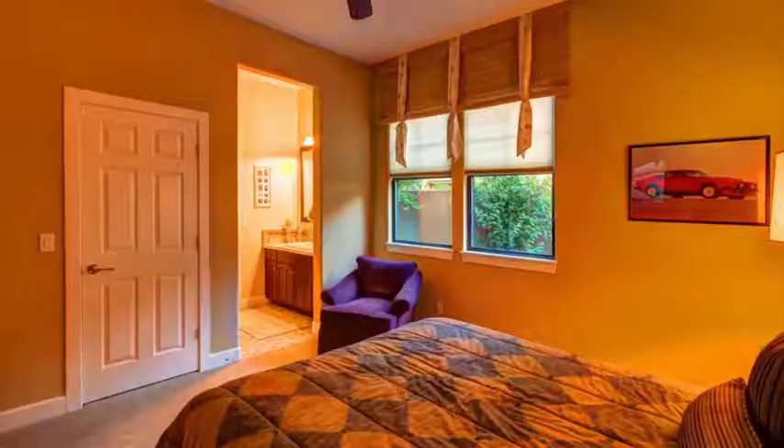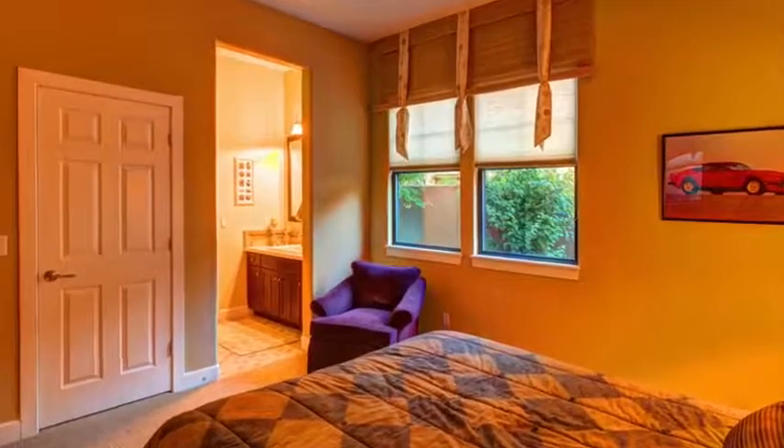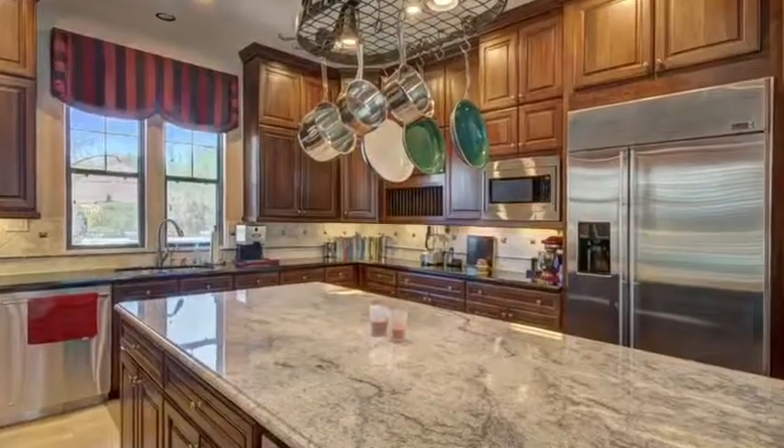Unfortunately, though, there are drawbacks to using HDR photography. For example, it can make the photos look surreal. It can also make the colors in the photos look very extreme. Another thing is, for interior photos, it can make the room look like it has smoke damage.